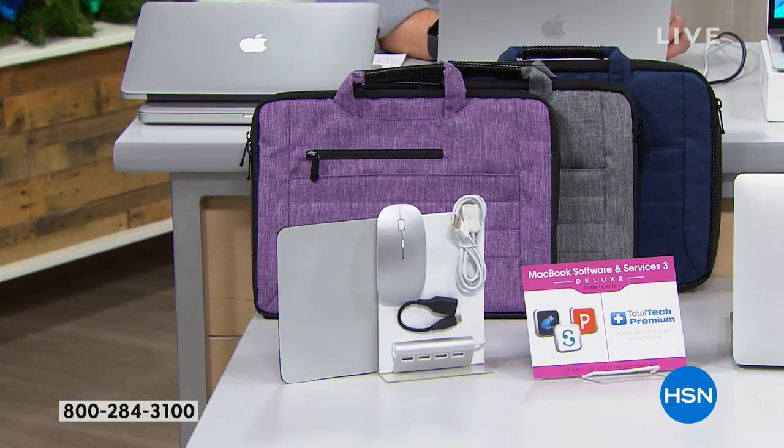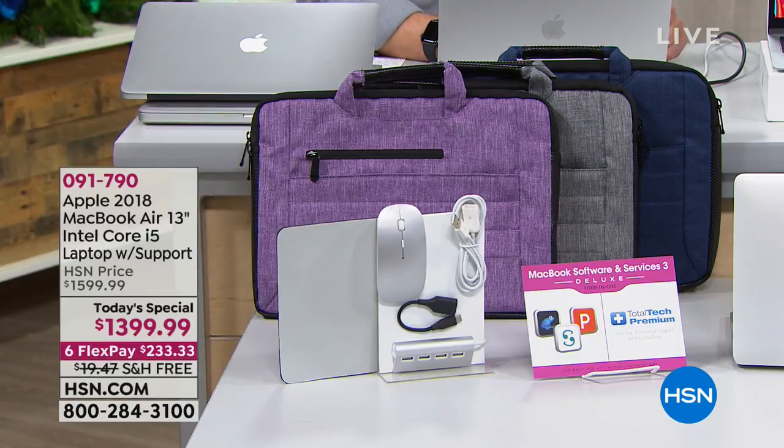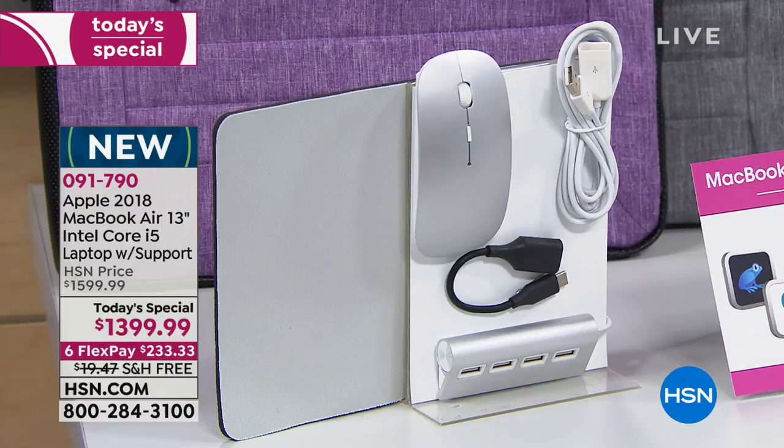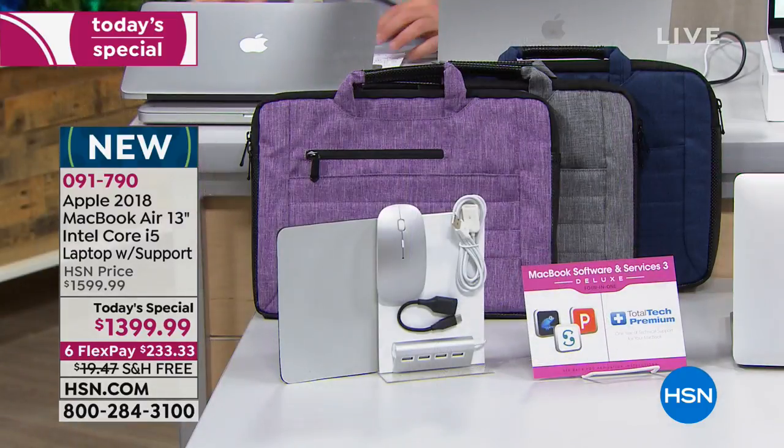You'll also notice some more goodies in front — there's a wireless mouse, which is brilliant. I always use my mouse when I'm using my MacBook Air. There's also a fantastic four-port USB hub which we'll get to, and you get one year of total tech premium support.